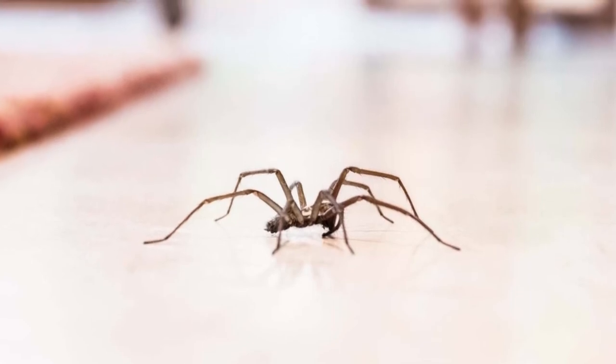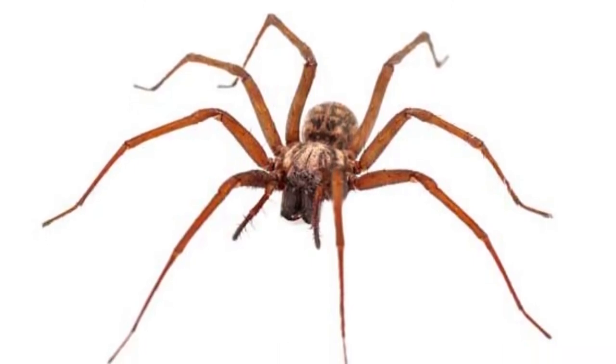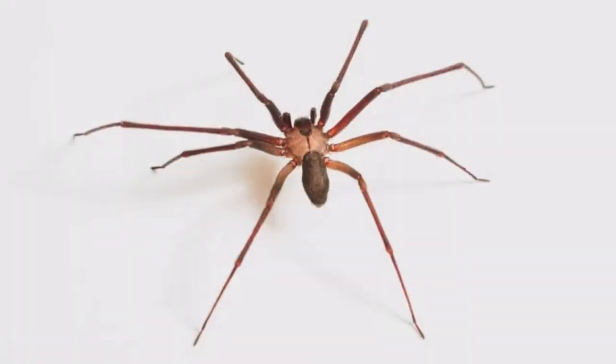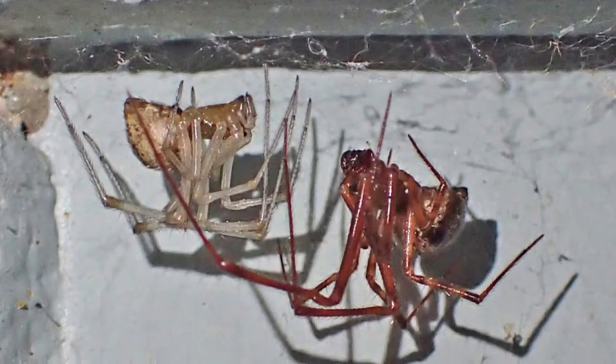Welcome to the zoological world. Today we will discuss incredible common house spider facts. Some of these spiders eat four times each day. If it's not capturing enough insects, this spider will move to another location. Though they are solitary, these spiders sometimes build webs near each other. Their dark colors help to camouflage them in a home.